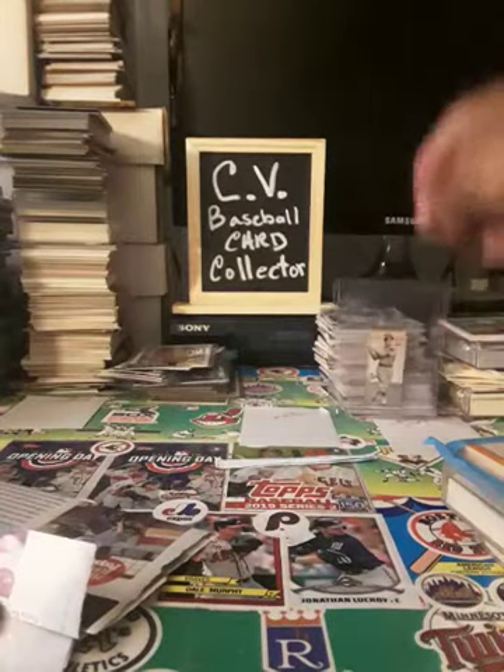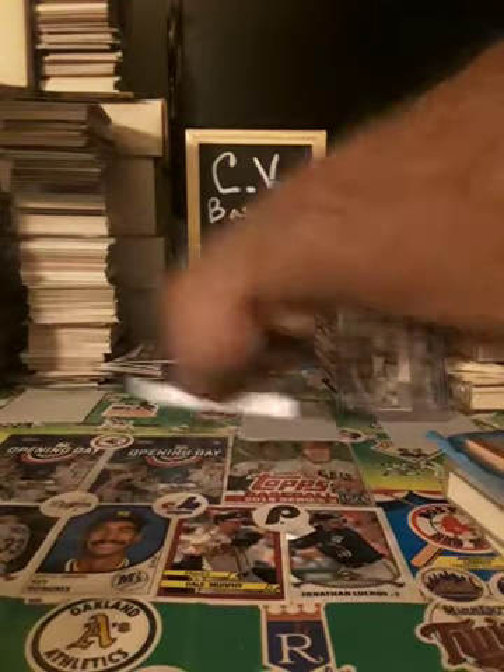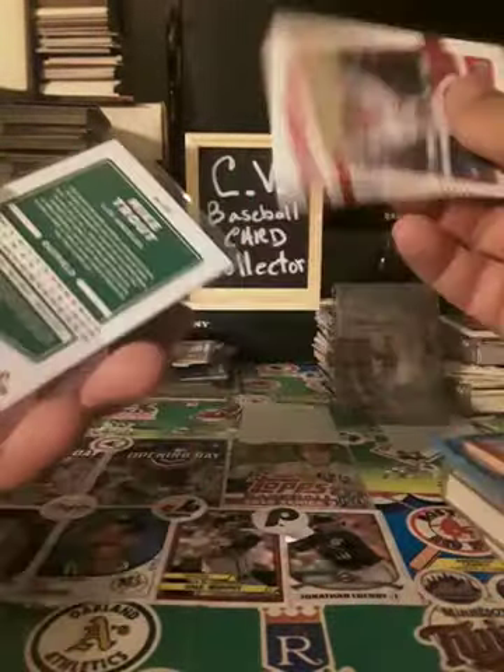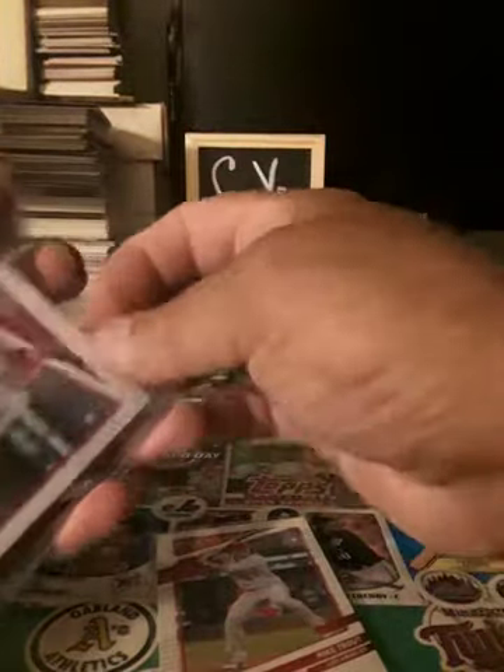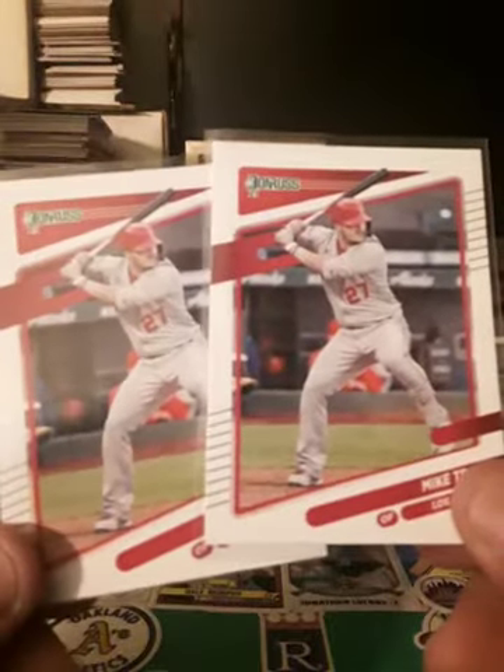Let's see what else we got here. Sometimes I buy different stuff. It's a Mike Trout Donruss — this year I haven't had any luck finding Donruss on my own, so I've been buying them online. eBay is the best place on earth. I got a double pack — save that for a relic — and there are two Mike Trout Donruss 2021 cards.